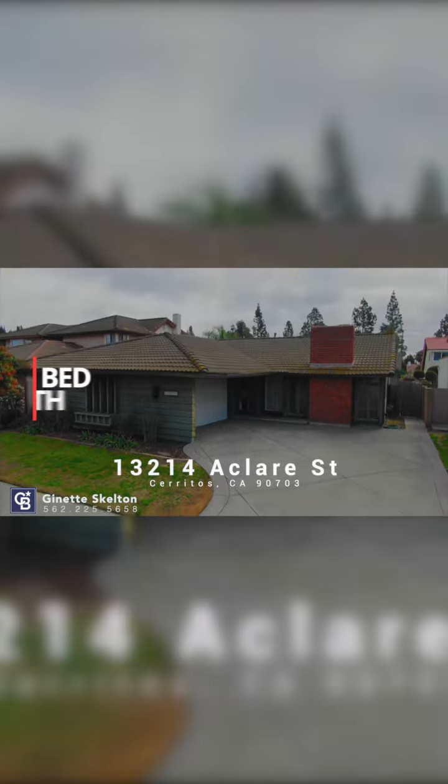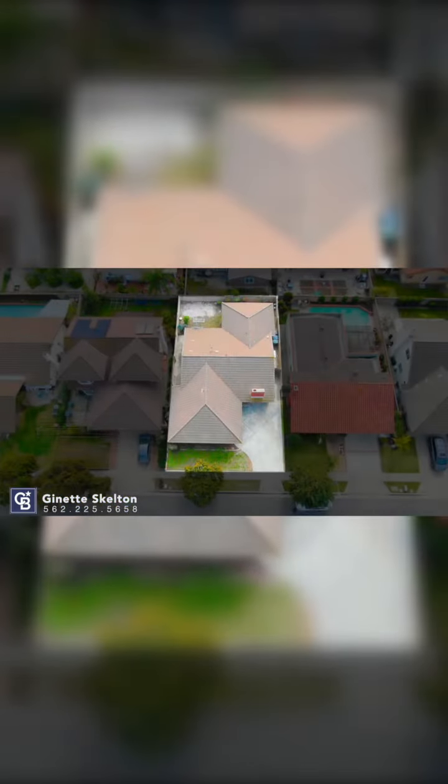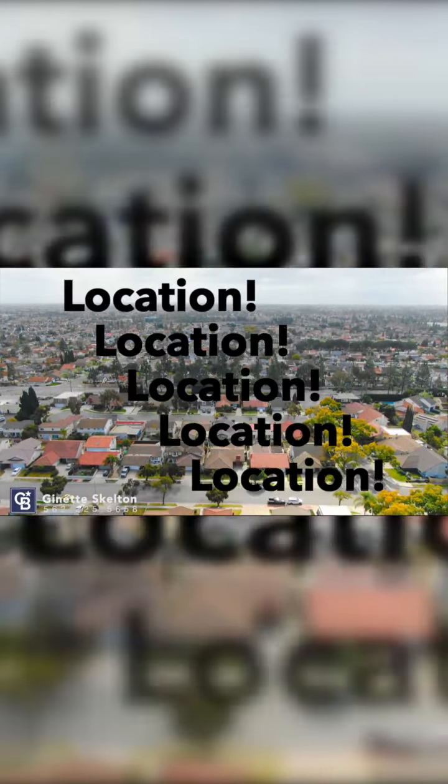Welcome everyone to my newest listing in the city of Cerritos. This spacious three-bedroom, two-bath home is ready for its next chapter. This is an investor opportunity, or for someone who's ready for an extensive update. This property is all about location, location, location.